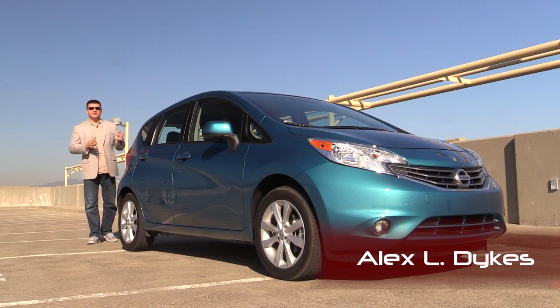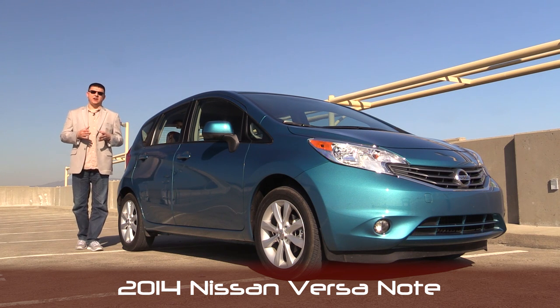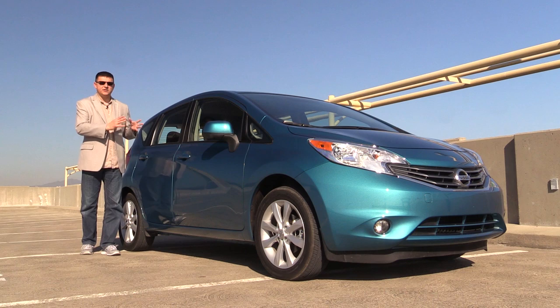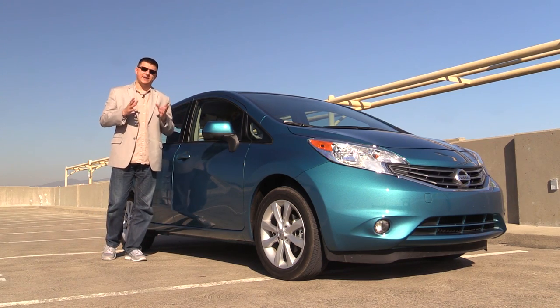Hello everyone, I'm Alex Dykes and this is the 2014 Nissan Versa Note. This is the second video we've done on this hatchback because the first one I shot at a Nissan launch event, so I only had a few hours with the Versa Note and my impressions were based on that short time with the vehicle. Now we've had the Versa Note for a full week, so let's talk about how this little hatchback stacks up.